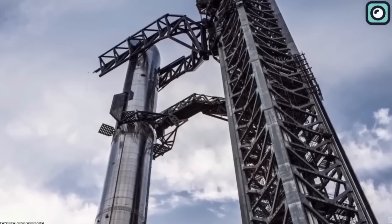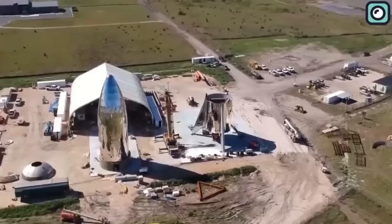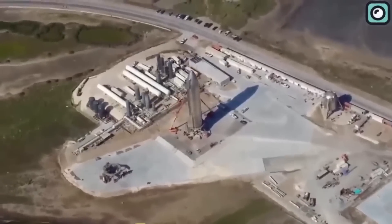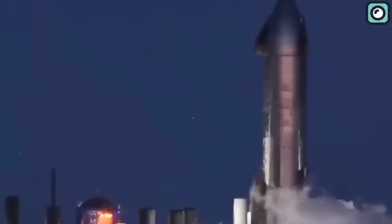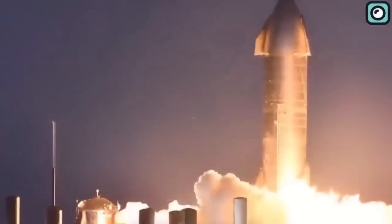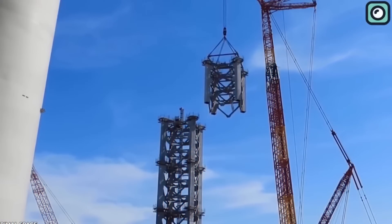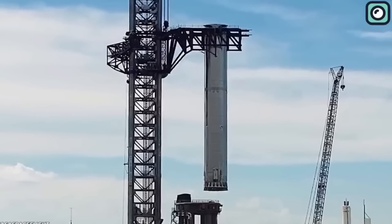Without further ado, let us begin. I am sure by now you all know about SpaceX's rocket testing facilities in Boca Chica, Texas. They have a big facility there, and most of their manufacturing and testing occurs there. By far the most impressive thing about the facility is that it hosts the production of the Starship, which is one of the most awaited spacecraft out there.